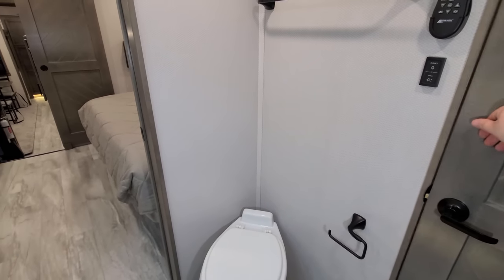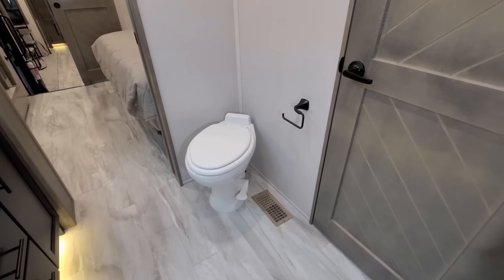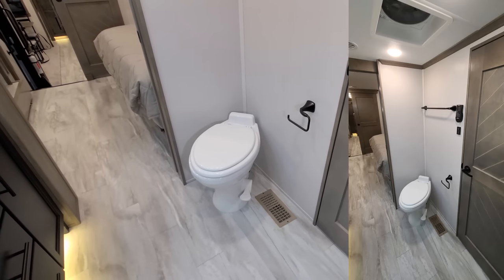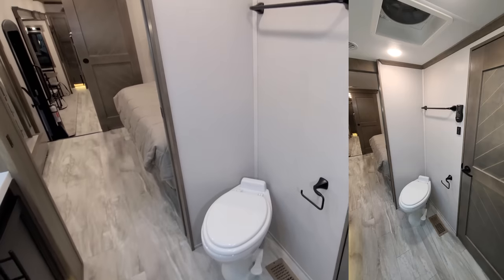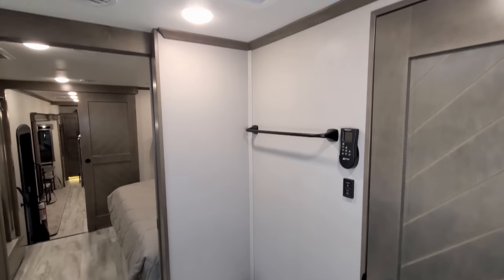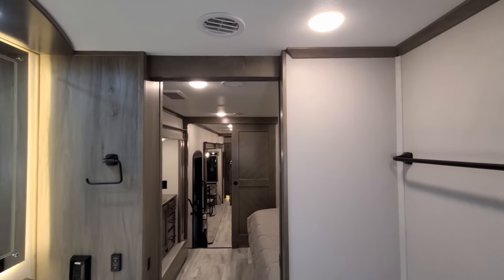Stepping back, there's the porcelain foot-flush toilet with a nicer harder lid instead of a cheap plastic lid, and a sliding door for privacy.